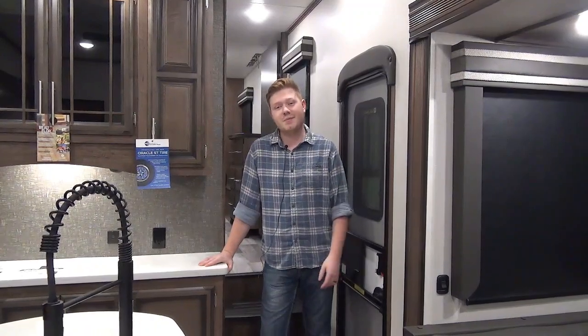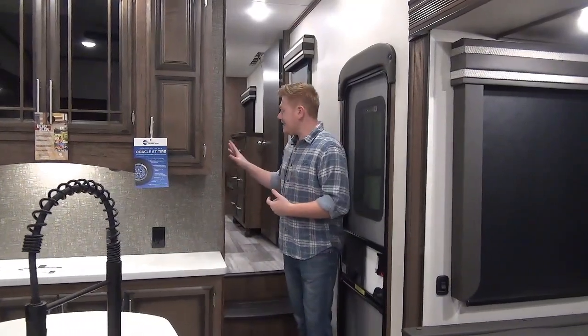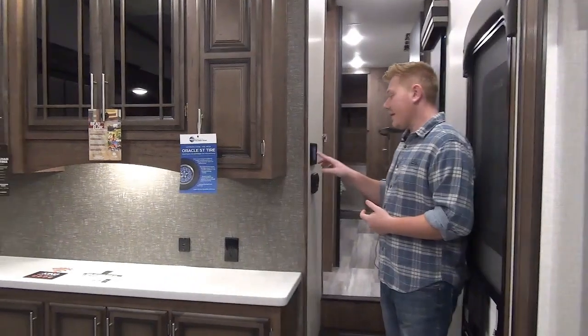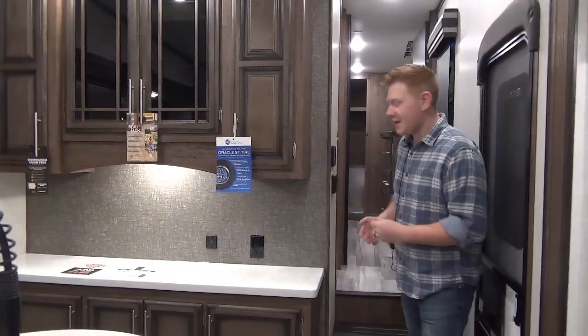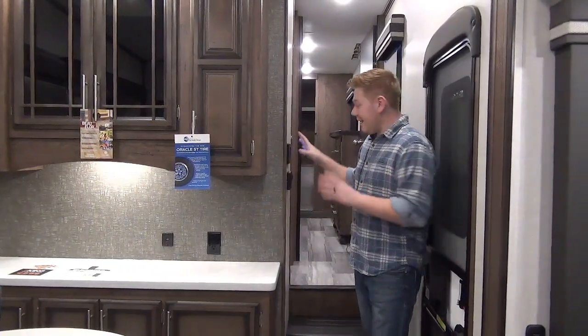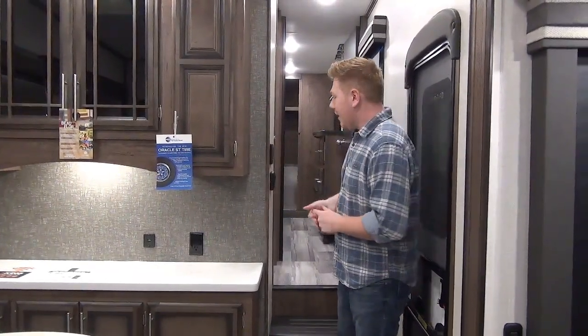We've just stepped foot inside the big Durango. This is our main entryway. One quick feature I want to cover before we move on to the kitchen is this LCI one-touch control system. It's a really cool panel — it's all touchscreen, super intuitive to use, and we will teach you how to use it on your pickup day. This will control pretty much every function of your trailer in one central location. A lot of our high-end models are starting to adopt that.